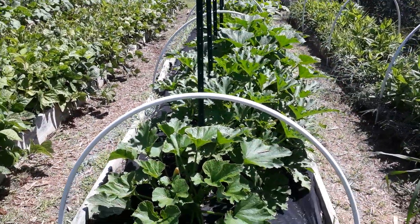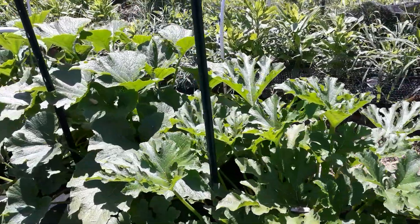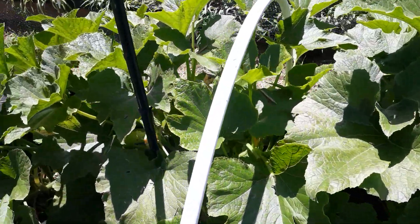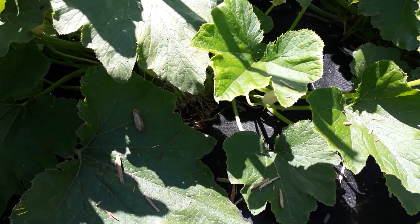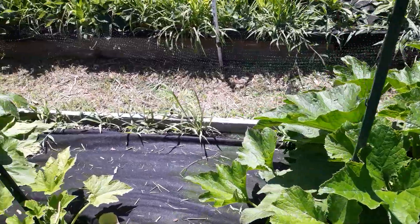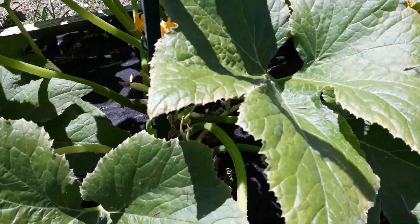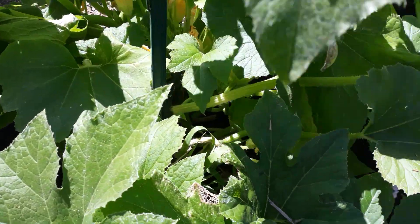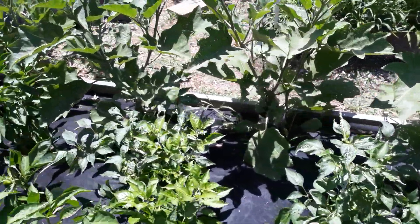Bed number one has zucchini, squash, and peppers. In a previous video I wasn't getting any zucchini at all, but now they're starting to develop — maybe all that pruning was creating a growth issue. Since I left it alone it's developing well. Yellow squash is very prolific; these things are growing everywhere and I've got to get in here and harvest them, keeping them cut.